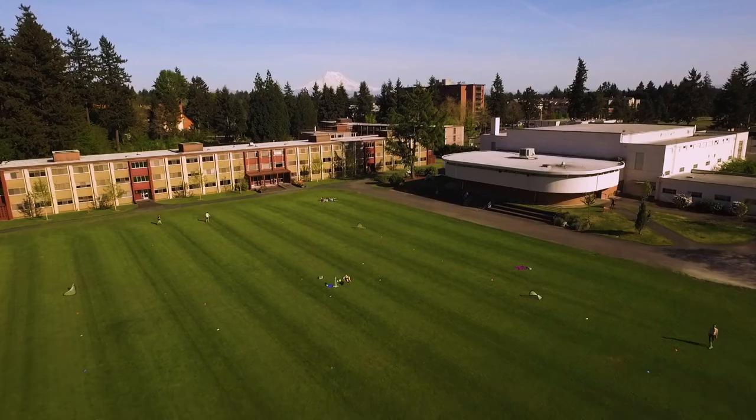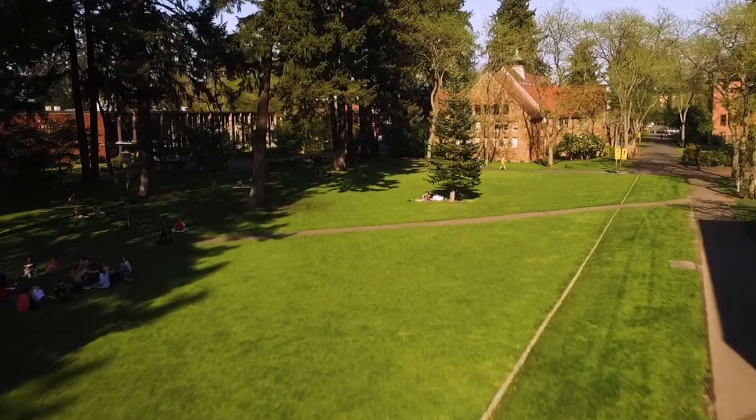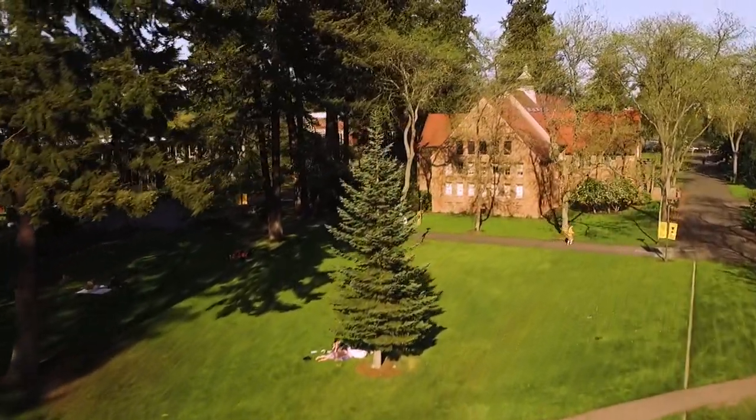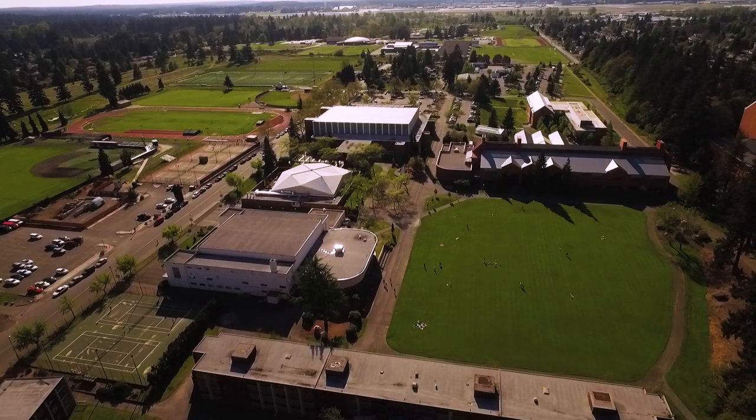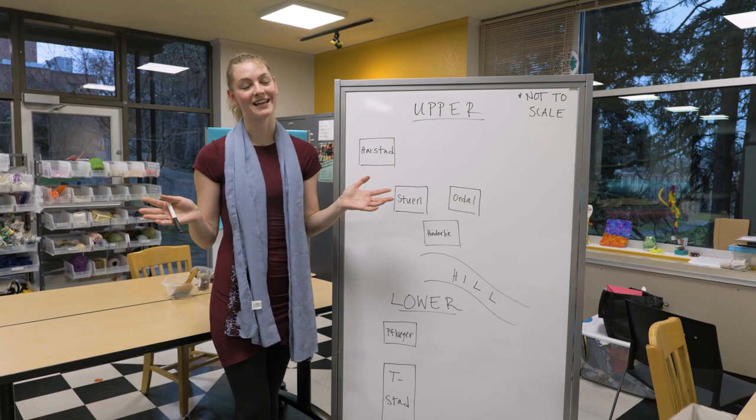Campus is divided into upper and lower campus. Upper campus features some academic buildings that tend to revolve around things like humanities and social sciences. Lower campus features generally the natural sciences as well as our athletic facilities. I have lived on both upper and lower campus and I love them both equally.